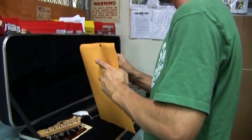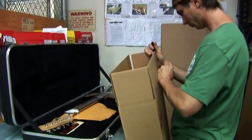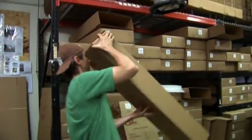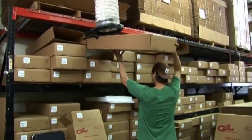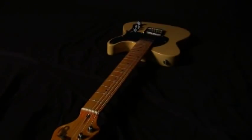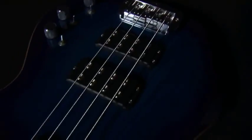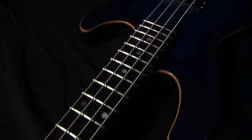Before it's shipped, every G&L instrument is inspected, polished, certified, and of course, played some more, just to be sure it's an incredible instrument. At G&L, we go to such pains to make beautiful instruments that we take extra care to make sure they arrive to your dealer and then to you in pristine condition. Every G&L instrument is intended to deliver a lifetime of musical pleasure to you and the audiences you play for.